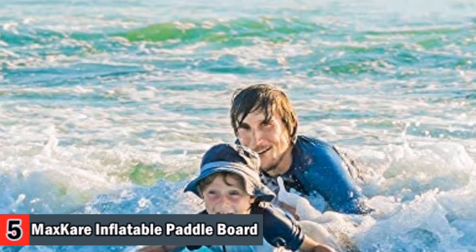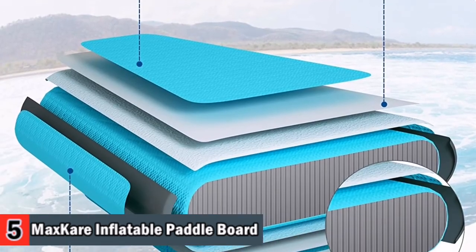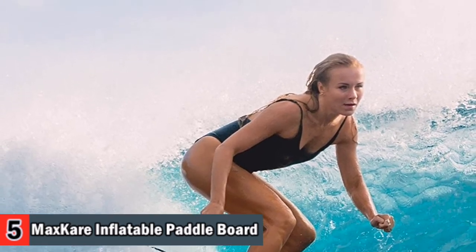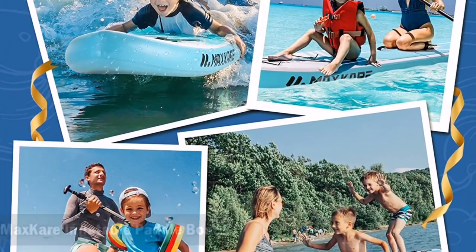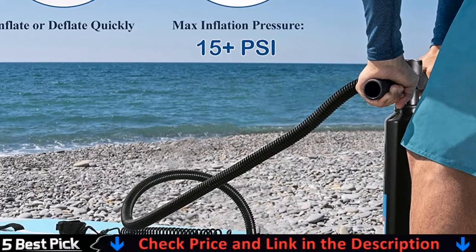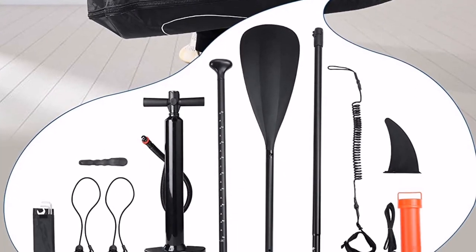Accessories include a three-section aluminum alloy adjustable length paddle, safety foot rope, single tube pump, detachable tail fin, maintenance kit and backpack. The excellent PVC sewing material protects the inflatable paddle board from being scratched by branches or other hard objects. The SUP with ultra-thin PVC material outsourcing solidifies the entire hull and makes the overall structure of the paddle board stronger and more stable.